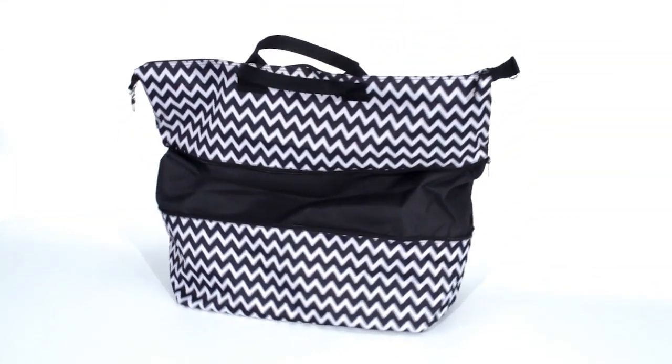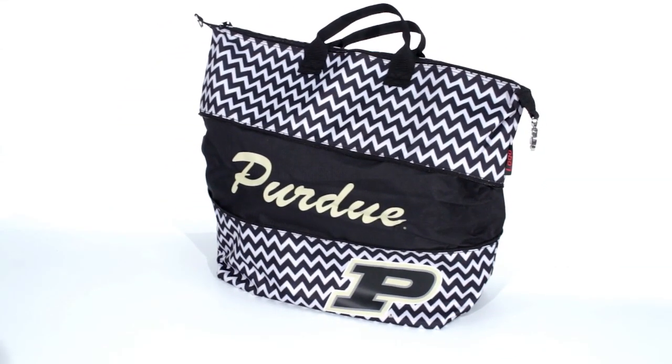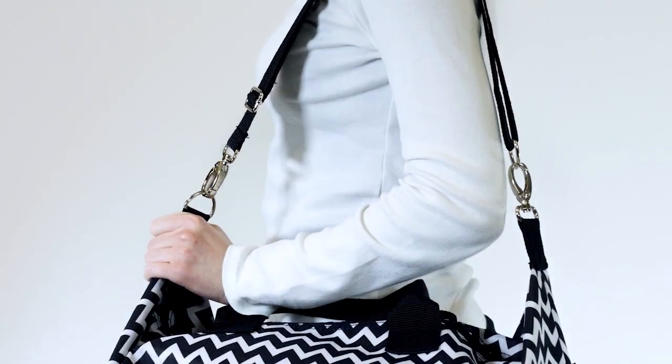This bag features various team colors and fashion patterns, along with screen printed logos in two separate locations. Shoulder strap included.